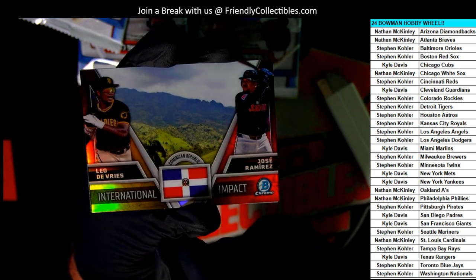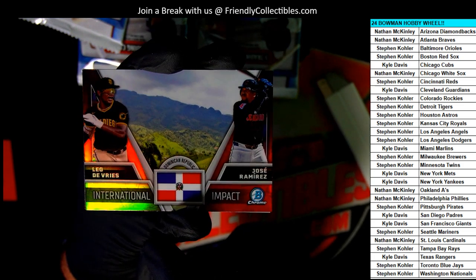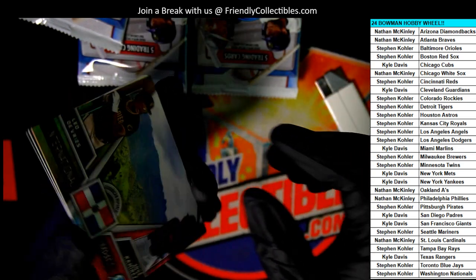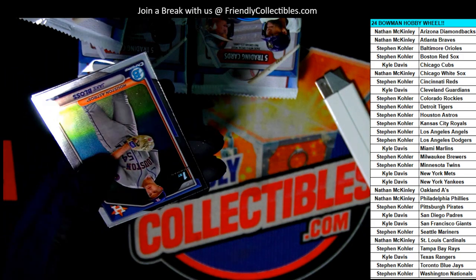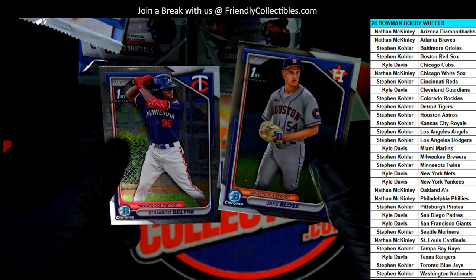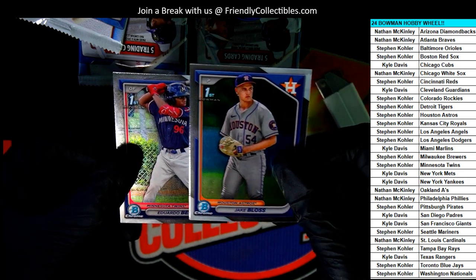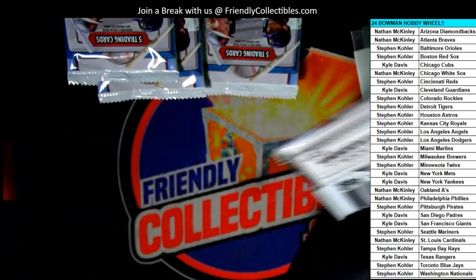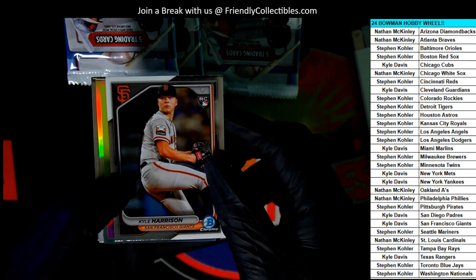He is the top prospect — Kyle — Kyle Vries. That's who you want to see come out during the break. He is the number one prospect, and Bowman Chrome is like the number one product for baseball rookies. Bowman First is one of their most sought after rookie cards in the whole industry, in the whole hobby. Bowman First are much collected.